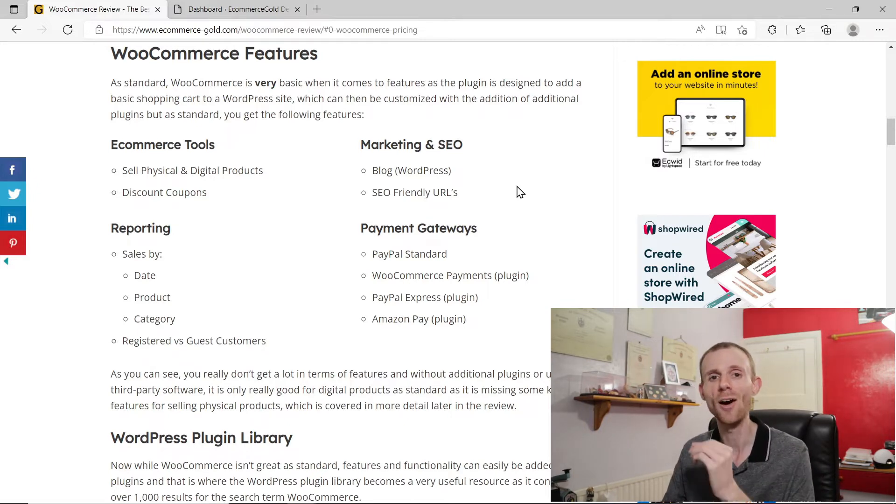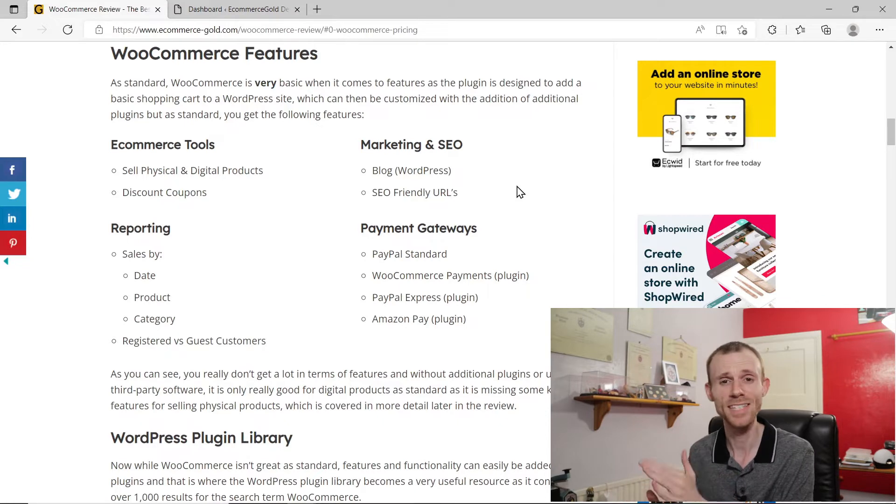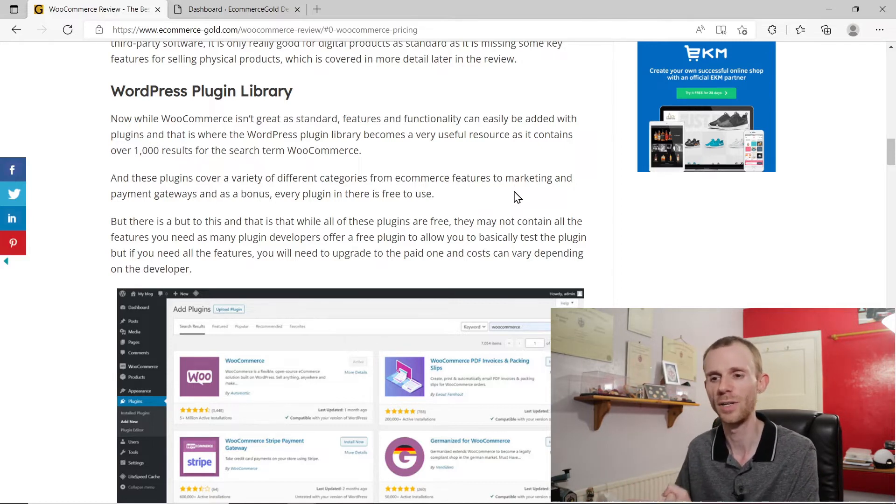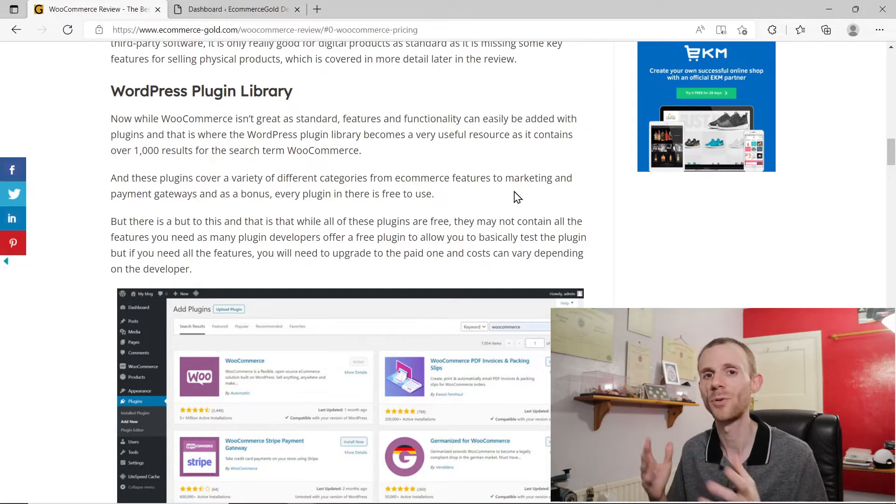The free payment gateway plugins I've mentioned aren't great, and there are paid options as well for more traditional payment gateways. Things like WorldPay cost from $79 a year and the reviews are a bit hit and miss on that, which isn't great when you're paying $79 a year for a plugin. Talking about plugins, let's talk about the WordPress plugin library, because you're probably going to need to go there. The WordPress plugin library is all free — every plugin is free — and if you do a search for WooCommerce there are over 1,000 results, so there's a lot of plugins that add features or functionality.